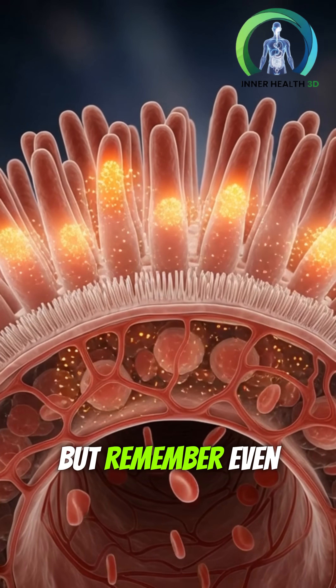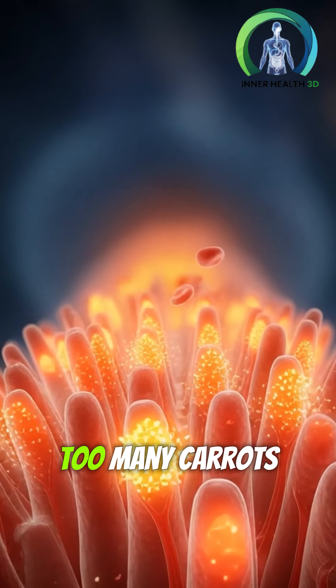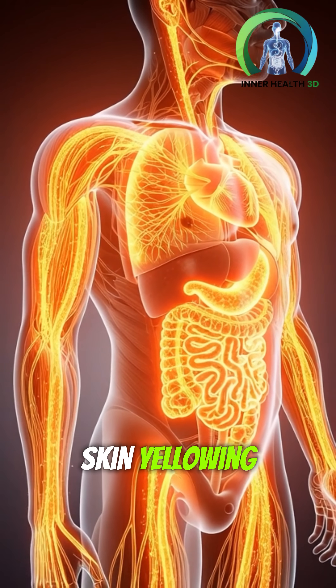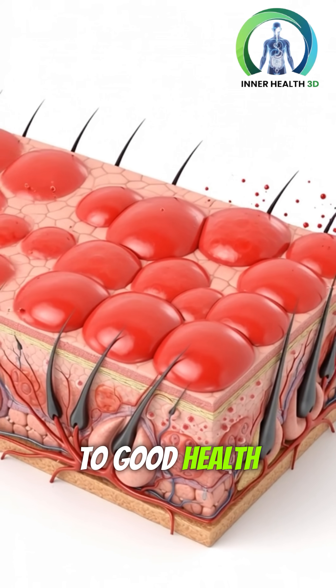But remember, even healthy foods can have side effects if taken in excess. Too many carrots may irritate the stomach, raise blood sugar, or cause temporary skin yellowing. Carrots are powerful, but balance is the real key to good health.